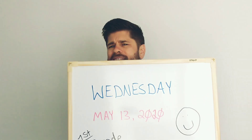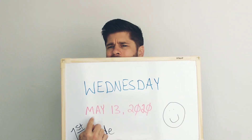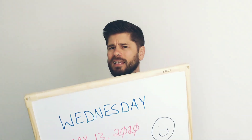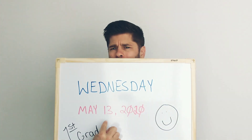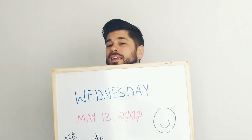E vamos falar da data. What is the date? Let's start with the month — the month is May. The date is the 13th. And the year is 2020.